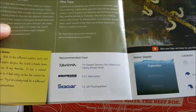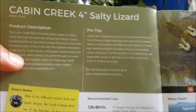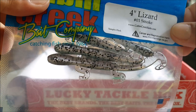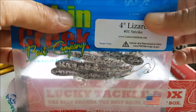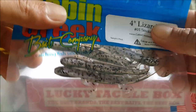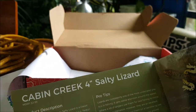That retails for $10.99. The last bait — Bass XL only — is a four-inch salty lizard by Cabin Creek in smoke color. I usually like six and seven inch lizards and my favorite color is chartreuse pepper, so this is a smaller one. Still a nice little addition and definitely will have to try it out. Retails for $3.99.